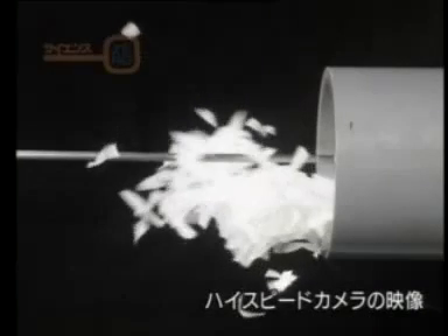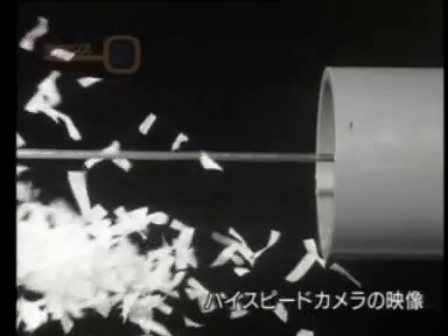This is how a static pressure wave occurs. It is a wave of air that exits the tunnel ahead of the train.